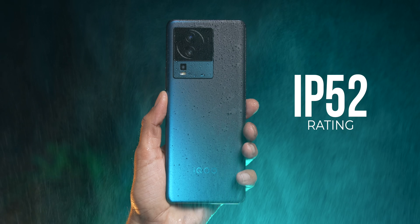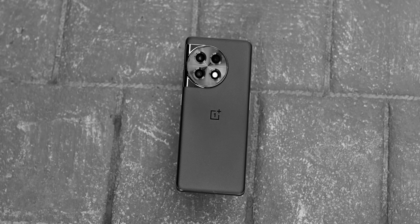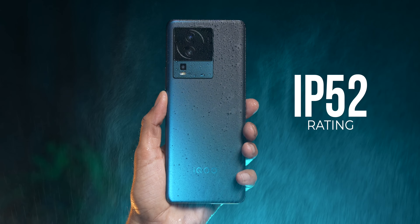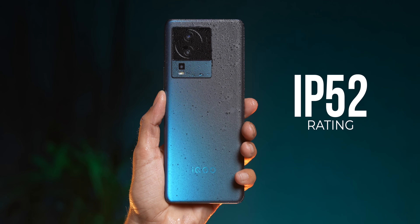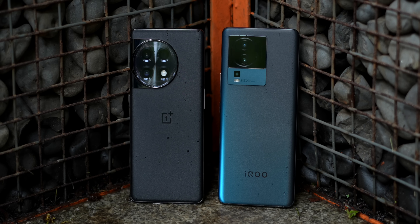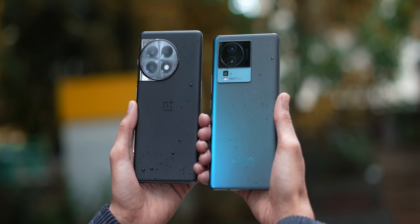The iQoo Neo 7 Pro also comes with an IP52 rating, while the OnePlus 11R doesn't have any official IP rating. So you've got the curved screen, better in-hand feel, and the alert slider on the OnePlus 11R, versus IP52 rating and toughened glass protection on the front of the iQoo Neo 7 Pro. There's nothing really separating the functional elements of the design. When I hold the OnePlus 11R it does feel slightly more premium — that's about it.